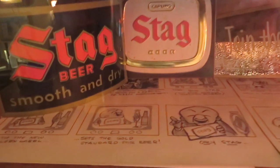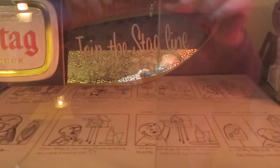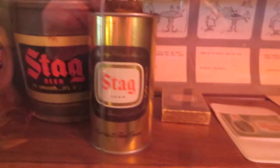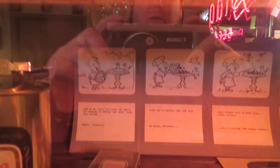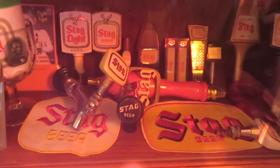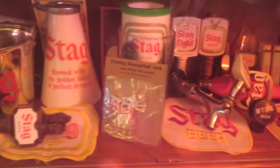Now, these here are Magoo storyboards — there's four of them. You can go on YouTube and actually see the cartoons. I have four different ones. There's another Magoo one. Some tap handles. Some pre-prohibition tip tray. Another Magoo storyboard.